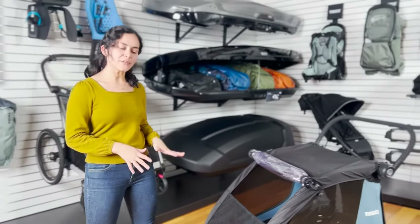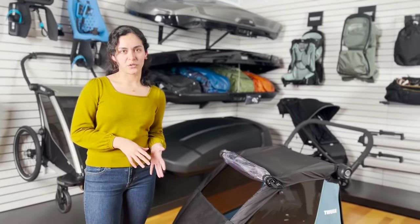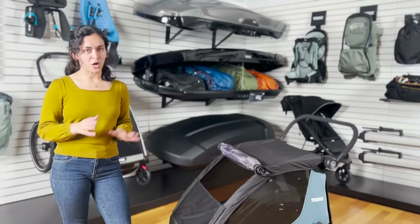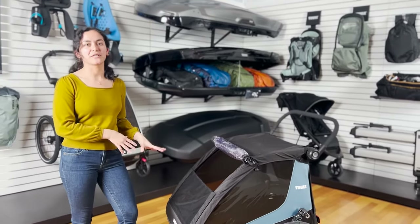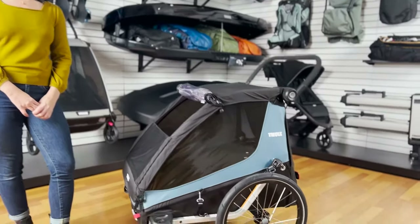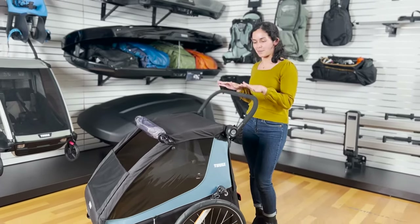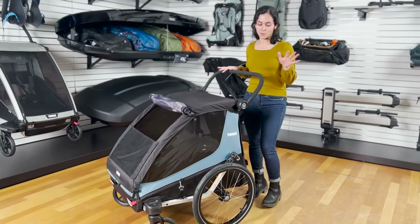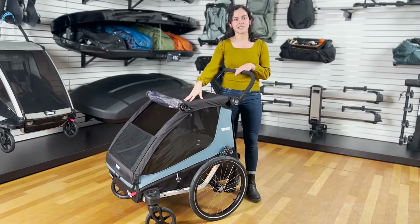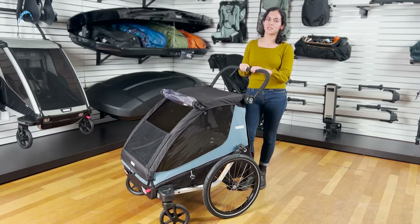So the Thule Courier serves as a child bike trailer and stroller, a dedicated cargo trailer, and a dog trailer. Whether that's kids, cargo, or canine, the Thule Courier can support up to 100 pounds of weight. The Thule Courier is the versatile everyday bike trailer for families. It will retail at $749, with the dog trailer kit accessory going for $149, and it will be available in March of 2022.